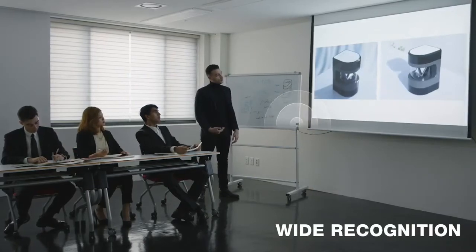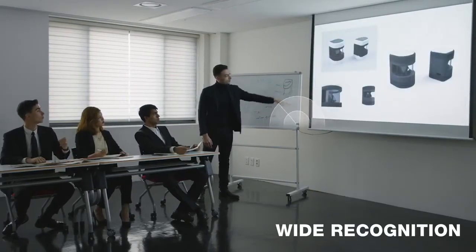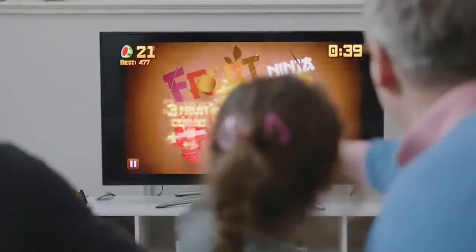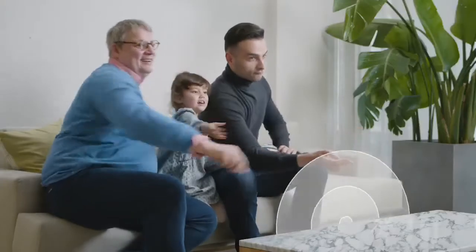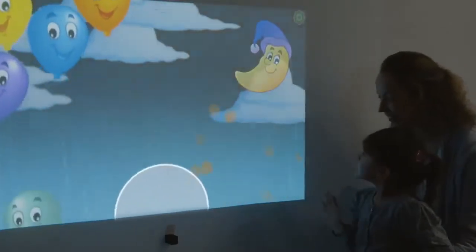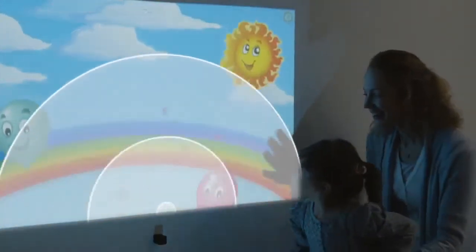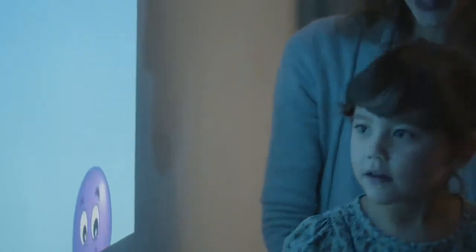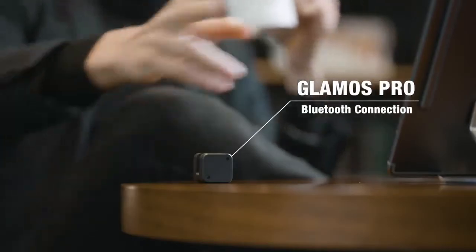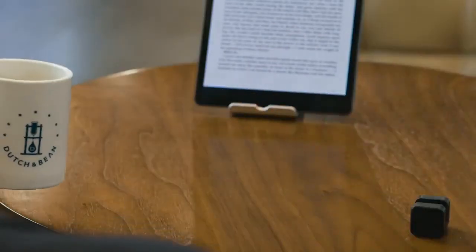Glemos makes you a magical presenter — all it takes to control your slides is your hands. It brings your favorite game to life-size so the entire family can play together. Glemos creates a virtual touchscreen literally anywhere: in the air and even on a wall. Just plug it in and it's ready to work its magic.